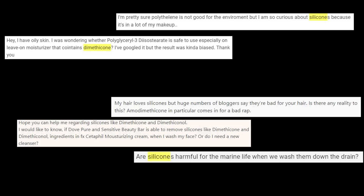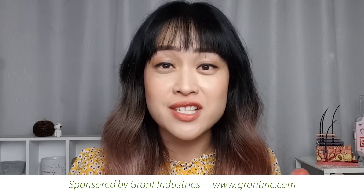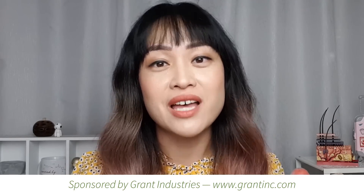It's Michelle from Lab Muffin Beauty Science, skincare nerd and chemistry PhD. If you've been following me for a while you'll know I love talking about ingredients and science, and a lot of you have been asking me to talk about silicones in particular, so I'm really happy that Grant Industries asked me to do a sponsored video all about silicones.